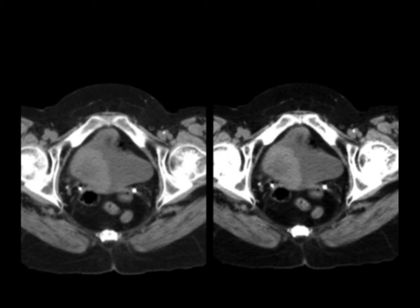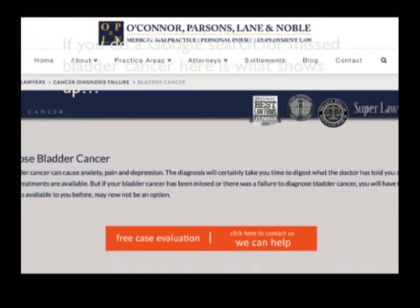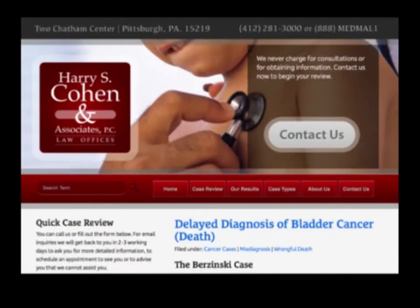I was curious whether missed bladder cancer is a legal issue, so I did a Google search. A number of law firms appeared — failure to diagnose bladder cancer, free case evaluation, delayed diagnosis of bladder cancer, even cases involving death. So bladder cancer is something we can see and can easily miss.